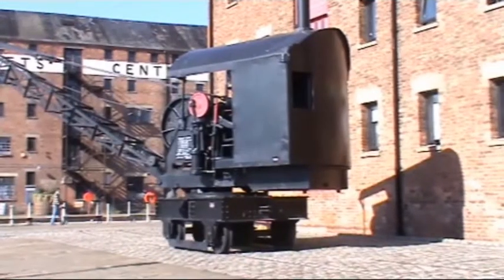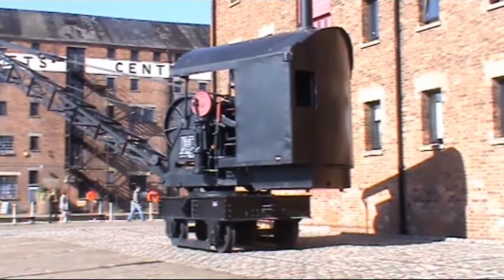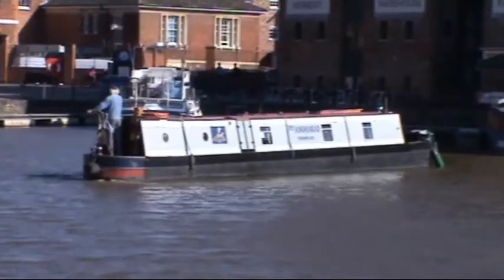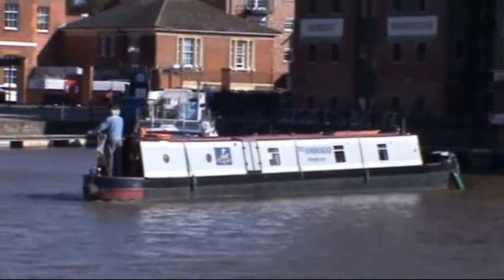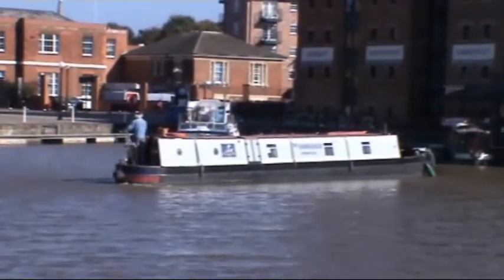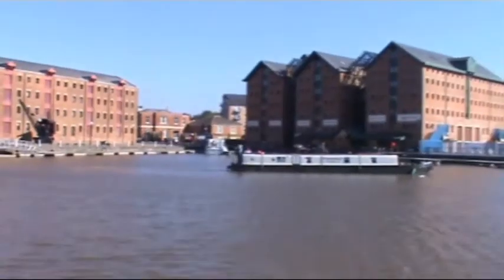And here we are, we're down on the docks in Gloucester now. We have what looks like a steam-powered crane and it runs on railway tracks. And we've got a narrowboat here turning round, just in the dock, and we'll give you a look at where we are.